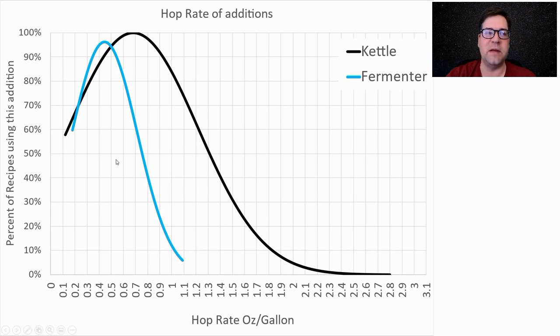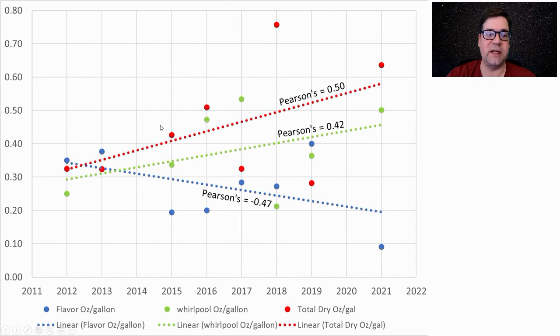Looking at total hop mass in kettle versus fermenter: the averages are around 0.7 oz/gal in the kettle and 0.45 oz/gal in the fermenter. I'm going to be higher — about 1.05 oz/gal in the kettle and 0.6 oz/gal in the fermenter (that's just the Simcoe dry hop). We're seeing total dry hops going up over time with a good correlation, total whirlpool hops going up, and flavor hops going down in ounces per gallon.